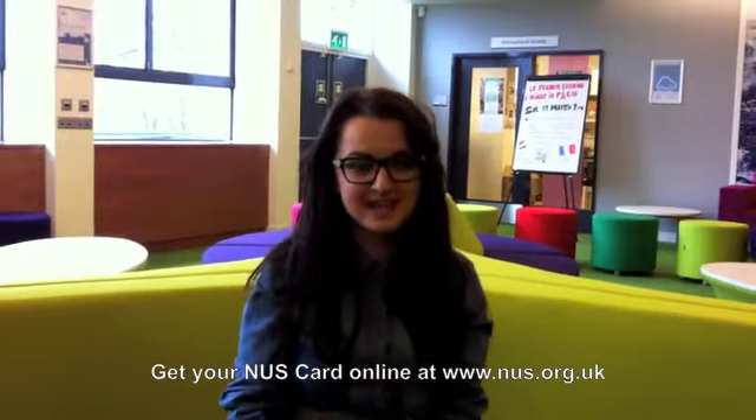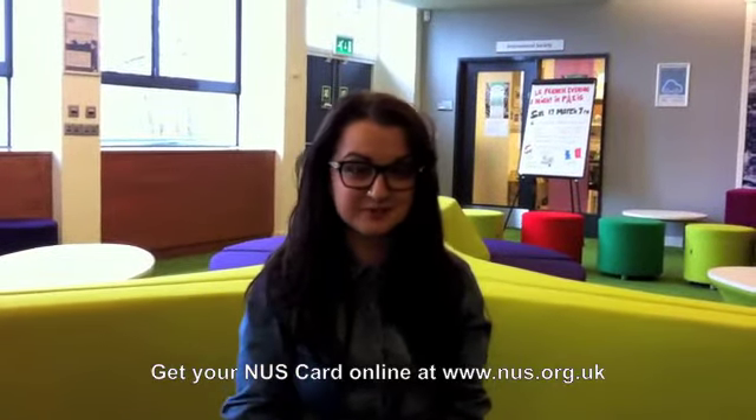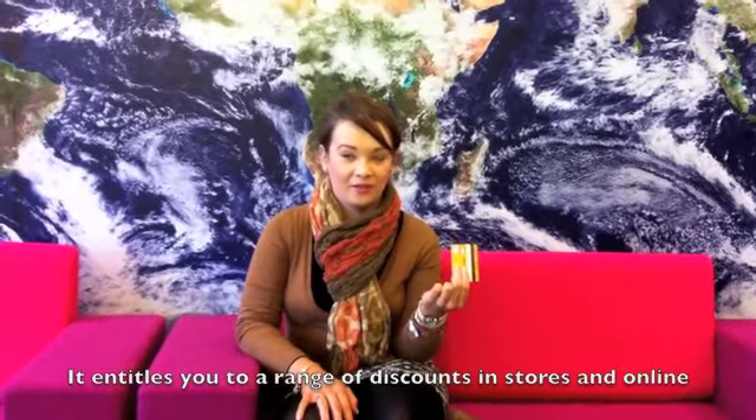If you like shopping, remember to go onto the NUS website and get yourself an NUS card and collect it from University House. If you like eating at McDonald's, then with your student card you can get a free cheeseburger with your meal or a McFlurry.